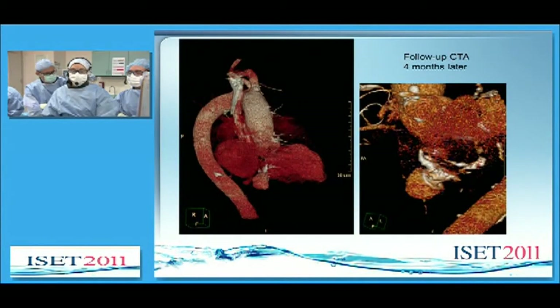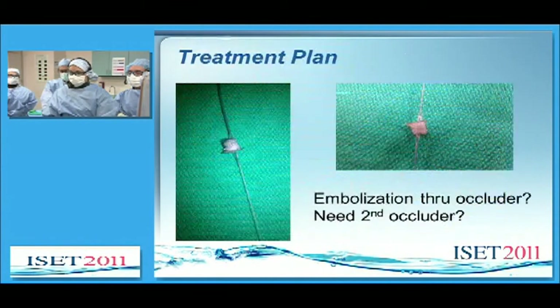Four months later, however, a CTA showed the persistent pseudoaneurysm. Today, the treatment plan is possible embolization through the occluder device that has already been placed, and a possible need for a second occluder.